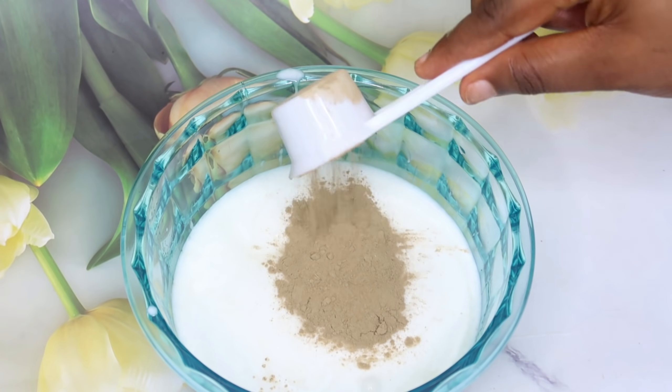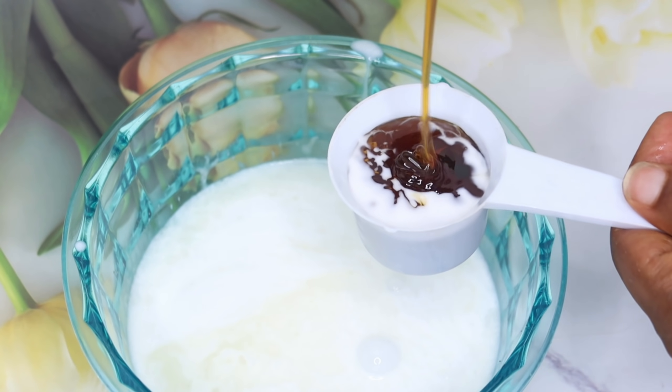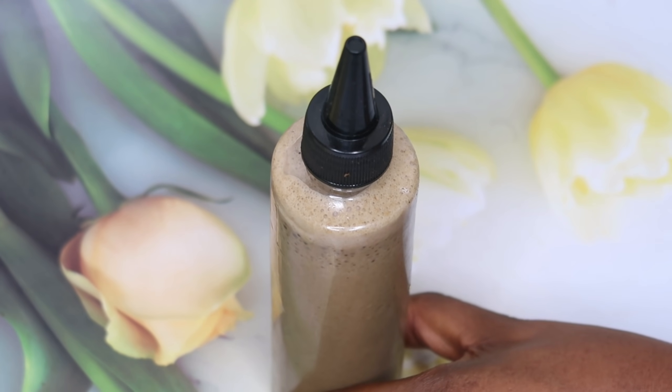Hey guys, welcome back to my channel. Today's video is another hair remedy video. This video is very important and easy to make, especially for those that have natural hair. Sincerely speaking, we all know that natural hair is not that easy to maintain.